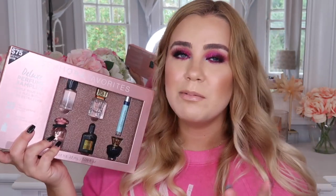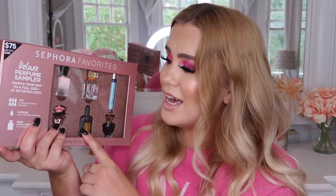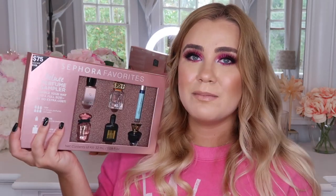We're going to start with this fun one — this is the Sephora favorites deluxe perfume sampler. They have a couple of different perfume samplers this year: the deluxe one with actual mini bottles, and another one for $65 with little mini testers. Basically you sniff them, try them out, and there's a certificate you bring to Sephora to redeem a full size at no extra cost. This one is $75 and a $128 value. They also have one for men.